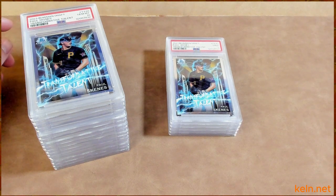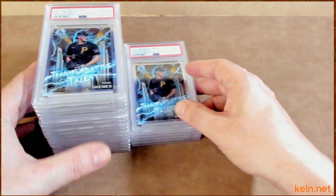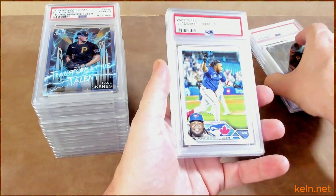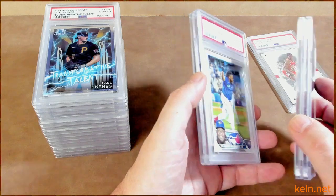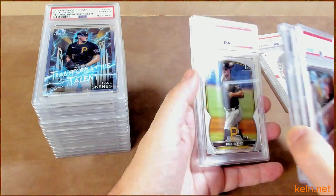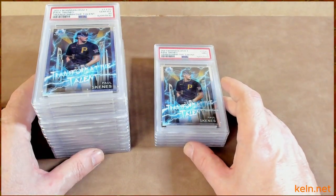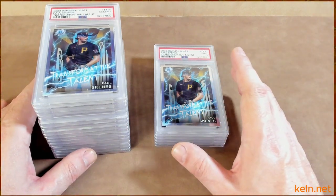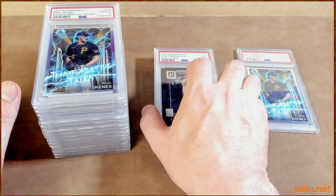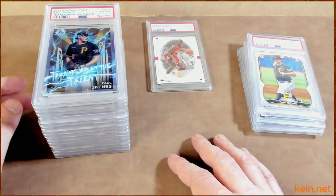He also offers card prep. I did not go with card prep this time, and as you can see it probably didn't hurt much — maybe I could have bumped some of these up. Now I do see there's a scratch in the top left of that Skeens. He also provides a pretty neat service where you can say I want all my cards to be nines or better, or just don't send them out. He'll look them over — clearly knows what he's doing — and say, okay, I think that'll get a nine or a 10, probably not going to get a nine or a 10, and send that one back. Save you some money.